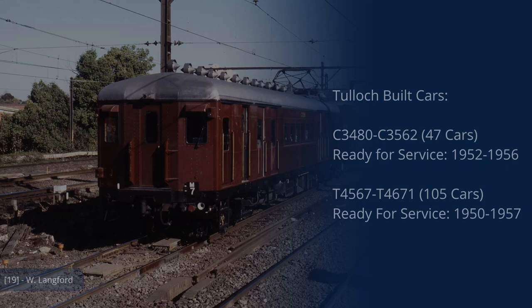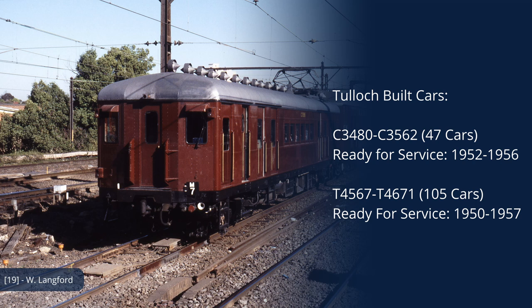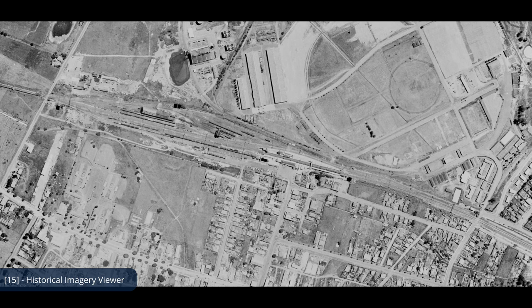In 1940, 24 of the motor cars and all trailers were delivered. The final 3 motor cars were delayed until 1951 due to WWII and a global steel shortage following the war. In 1943, an additional 47 motor cars and 105 trailers to the same design were ordered. The motor cars were delivered between 1952 and 1956, while the trailers were delivered between 1950 and 1957.